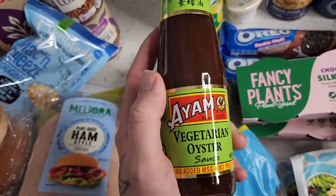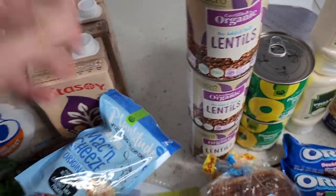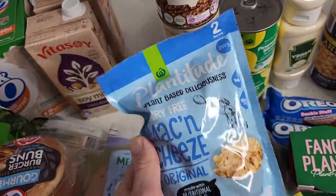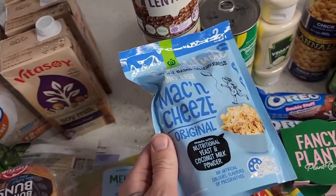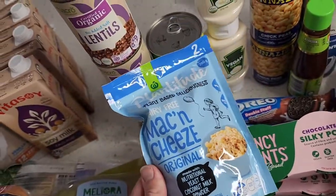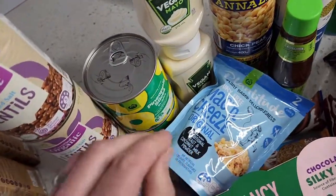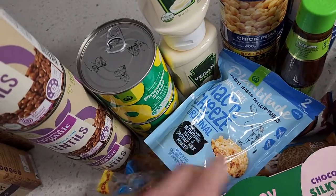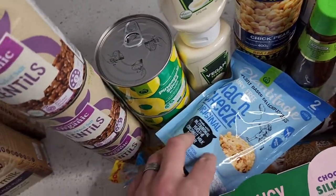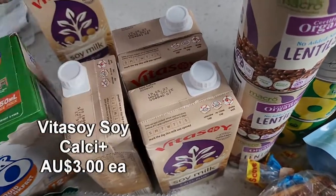Stocking up on lentils — three tins. We've got the Plantitude mac and cheese — a really great item to have on hand, maybe every two months. If we're a bit lazy and the kids want a quick snack, mac and cheese always comes in handy. It's a really affordable option and just needs a little more salt or flavoring, but still a fantastic option.